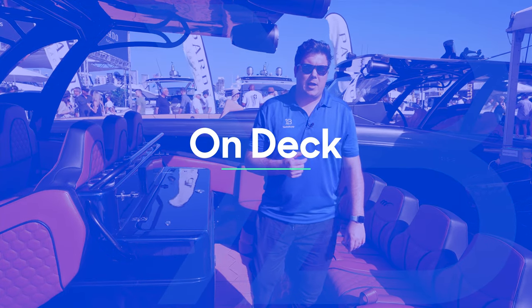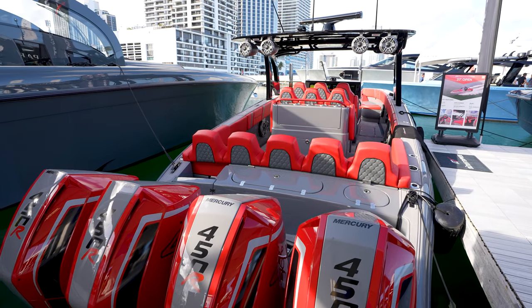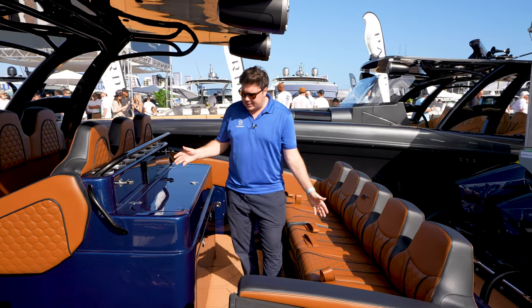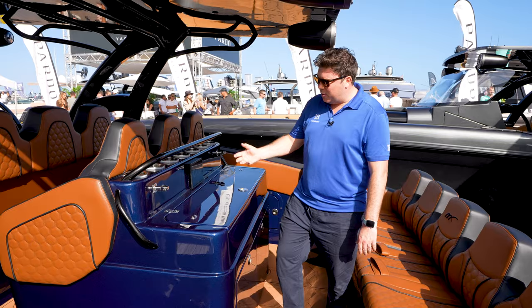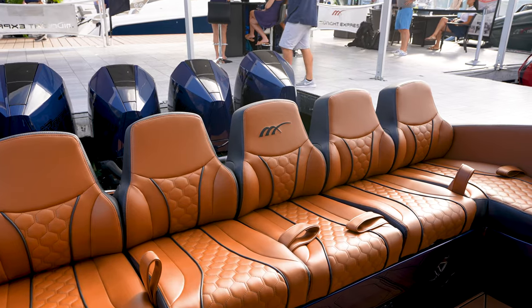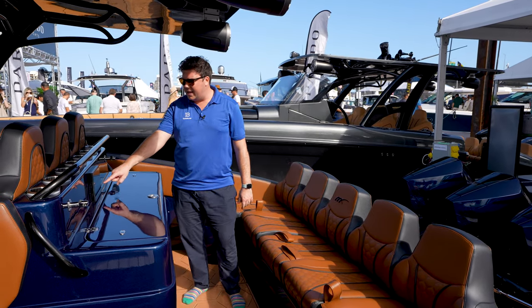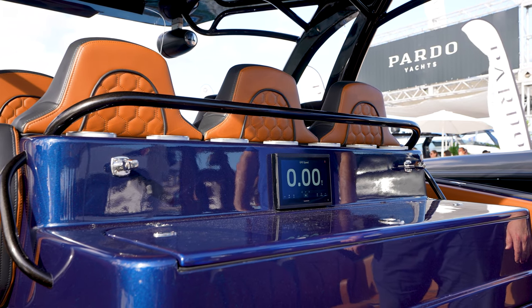When it comes to speccing your Midnight Express, the sky really is the limit. You pick your hull length and then fill it out however you want — it's a blank sheet of paper. You can have whatever you want on deck, any paint color you want. This is a midnight blue, a lovely sparkly blue mixed with tan leather, which looks absolutely amazing. You know you're in for a hell of a ride when back here you've got substantial handholds sewn into the seats, and a screen telling you just how fast you're going.